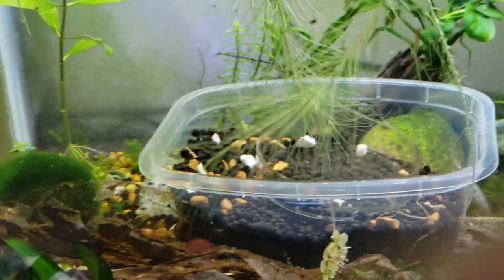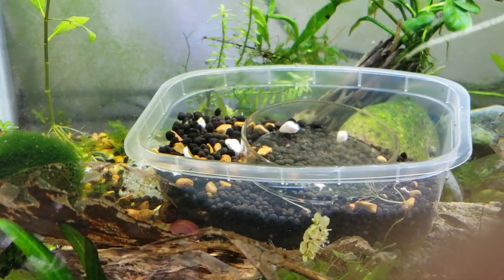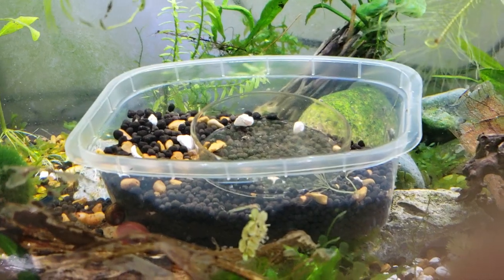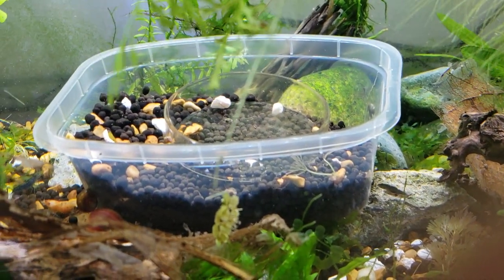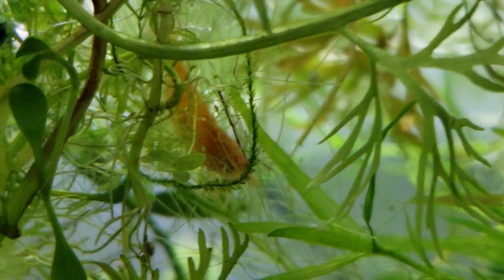Let me try to find one of those. We had, at least earlier today, three pregnant female golden bee shrimp. And this one here is losing her eggs — she's giving birth.